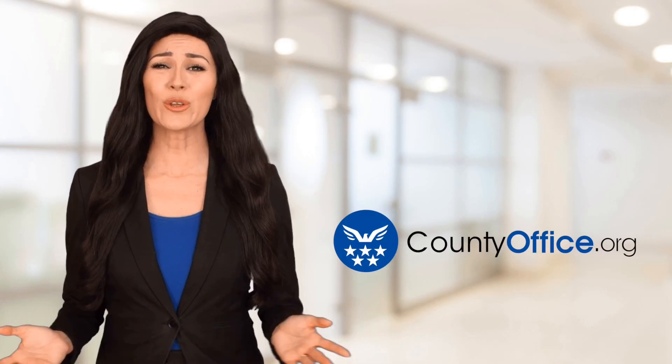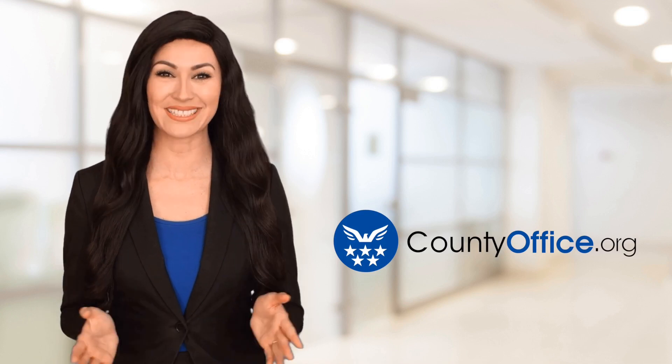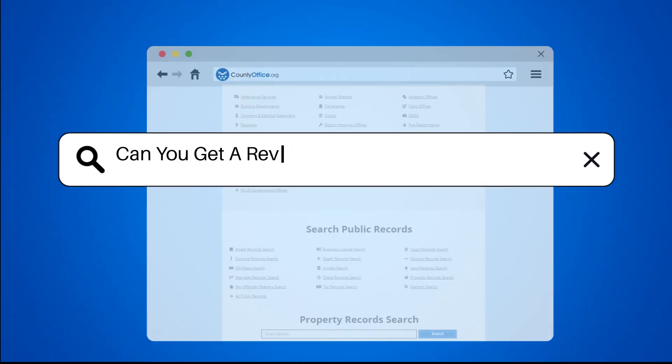Welcome to County Office, your ultimate guide to local government services and public records. Let's get started. Can you get a reverse mortgage on a townhouse?